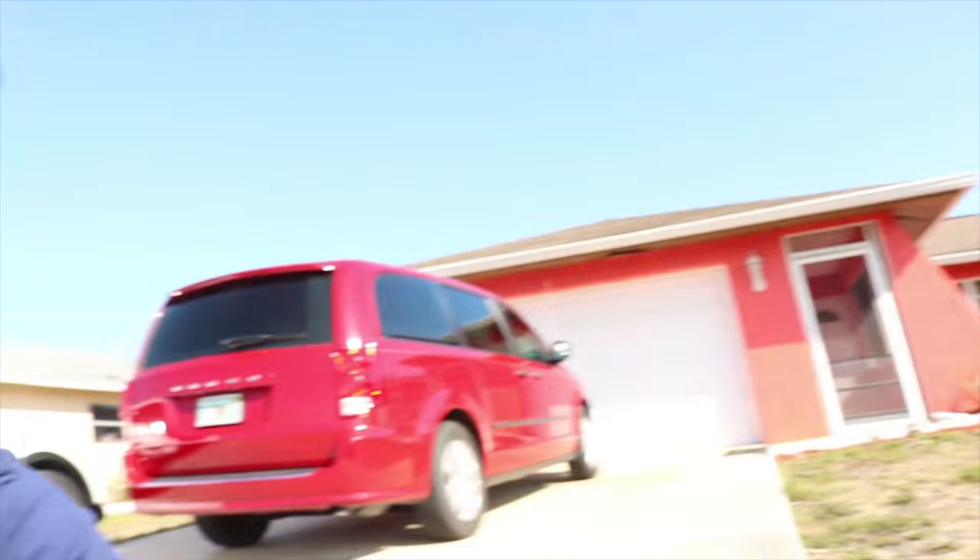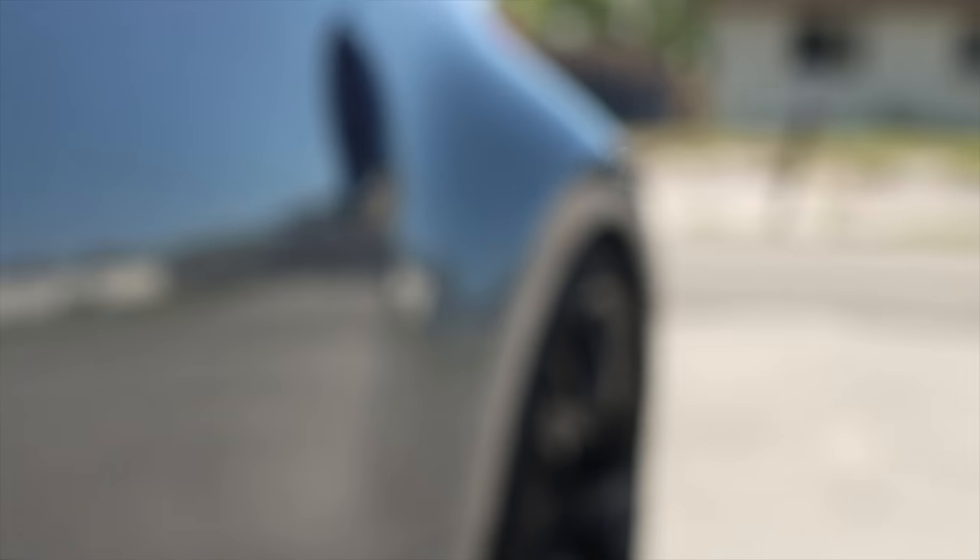Also, before we get started with the video, it's been exactly one week since I've had the springs. This is what they look like. They're sitting a little bit lower than when I first installed them. There you guys can see the rear. Probably next video I'm gonna do a full review on the springs — if you should buy them or not, and all those things.